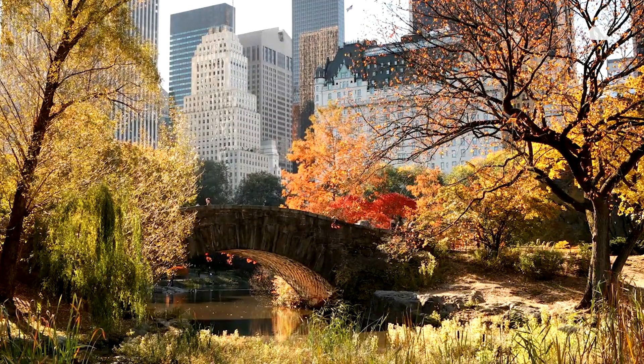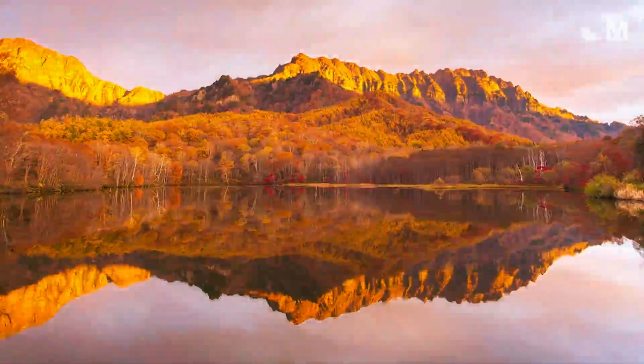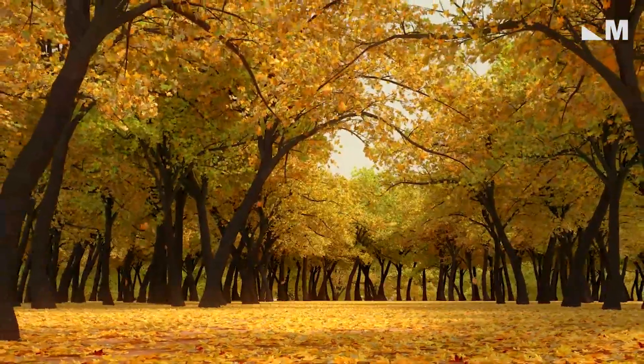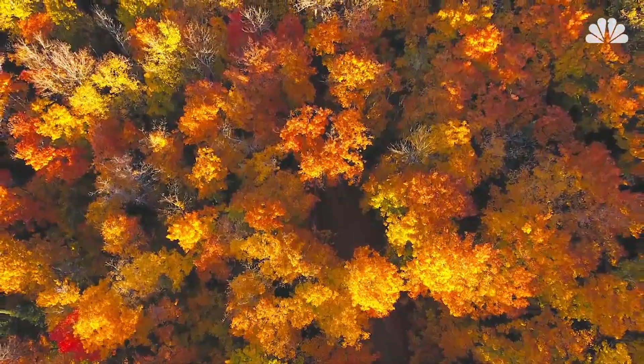It's the most iconic sign of autumn. Leaves change from green to a brilliant array of reds, purples, oranges, and yellows that all too quickly fall to the ground. This fall rainbow is the colorful result of chemical processes that happen in trees as the seasons change.